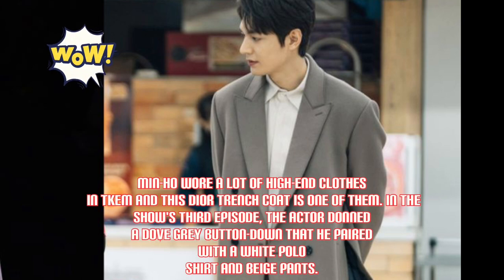Min-Hul wore a lot of high-end clothes, and this Dior trench coat is one of them. In the show's third episode, the actor donned a dove grey button-down that he paired with a white polo shirt and beige pants.